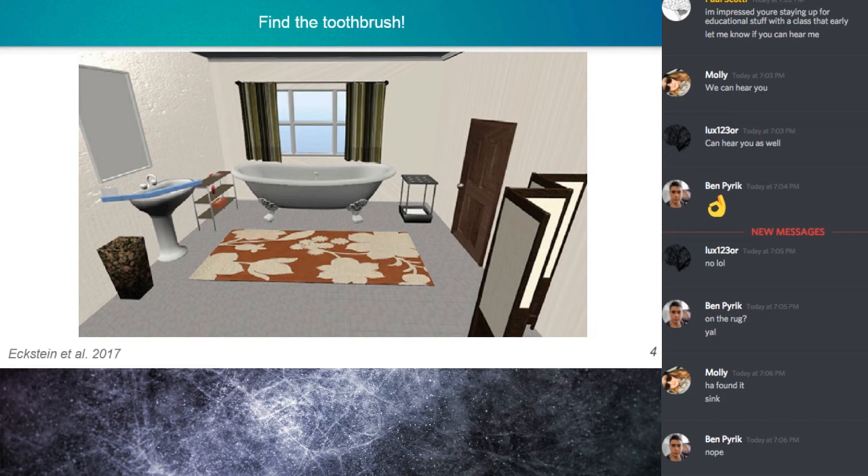Eckstein presented objects in either an unnatural location or an unexpected size, and compared it with visual search when the object was in its expected location on the sink and in its expected size. People were slower and less accurate to find the toothbrush when it was an unexpected size or in an unexpected location.